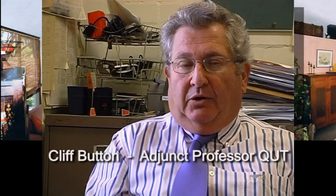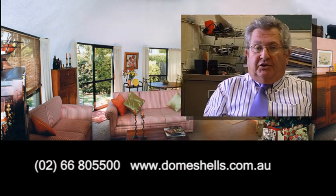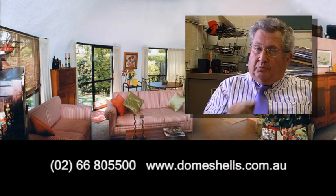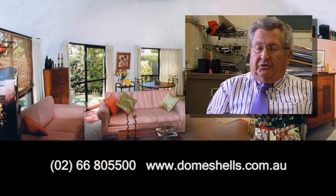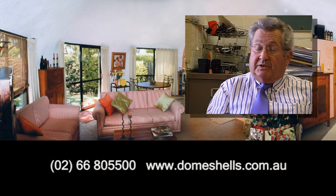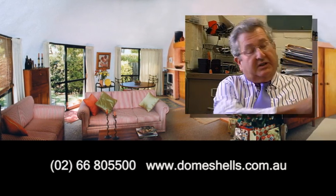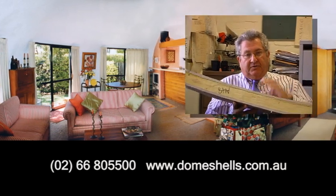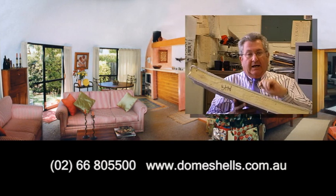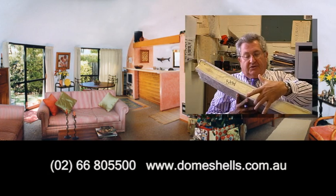Perhaps an easier way to understand it from the layperson's point of view is to think of an egg shell. An egg shell is a dome structure which isn't very strong if you put point loads on it, yet if you hold it correctly and apply the loads in a unique way, you get quite a substantial structure. Looking at an example of the material used for testing, you can see some of the advantages of this egg shell concept, where the outside is a fibreglass layer on both sides.